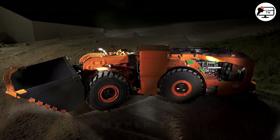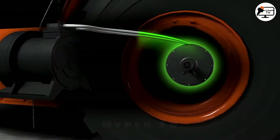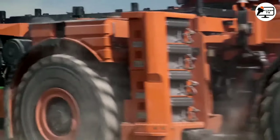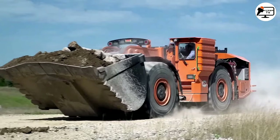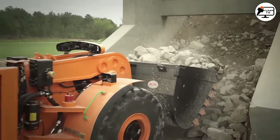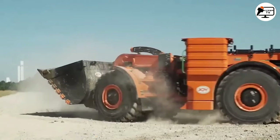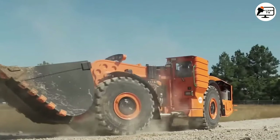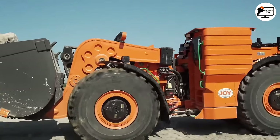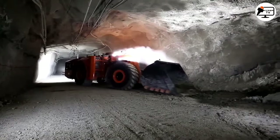Komatsu's 22H model 188 hybrid underground loaders, which utilize reliable independent electric motors in each wheel, claim to have the lowest total operating expenses in their class due to their high-tech hybrid drive. Based on performance tests, these machines offer a 20% increase in haul volume over conventionally powered loaders and a 20% reduction in fuel costs. This hybrid design aims to reduce costs and achieve the zero emissions and electrification goals of underground hard rock mining.